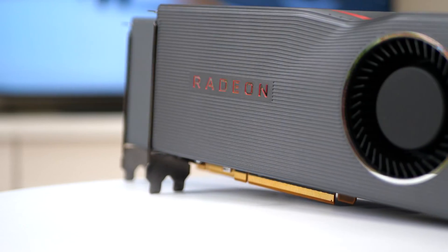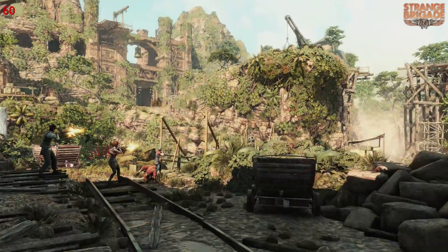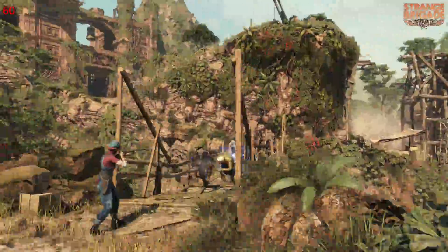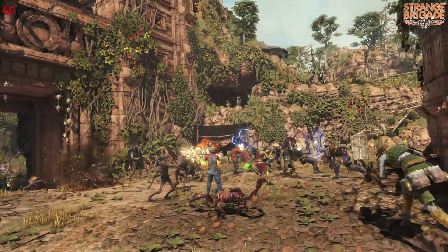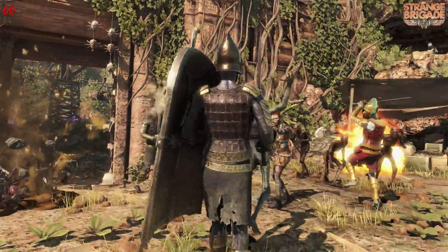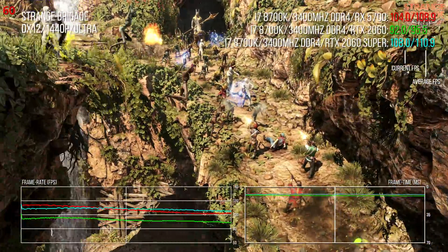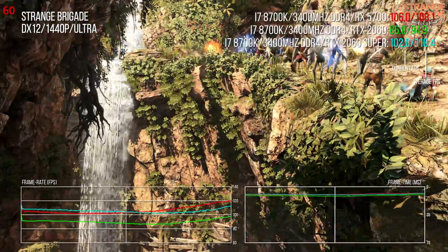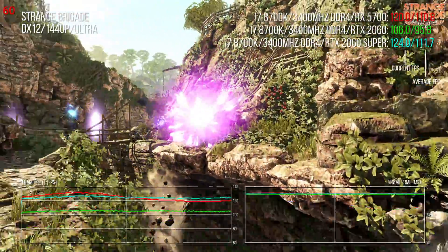Strange Brigade — AMD's obsession with this title comes down to its DX12 and Vulkan support, plus toggleable async compute. It's built on an offshoot of the Sniper Elite engine that AMD has championed in the past. No surprises then: the 5700 is 14% faster than the 2060 and within spitting distance of the 2060 Super, actually beating it at 1080p and 4K.